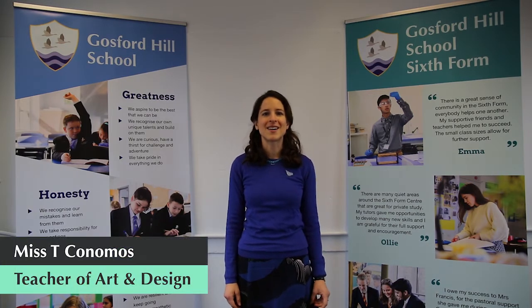Hello and welcome to Gosford Hills School. I'm Miss Conomos. I teach art and design here.